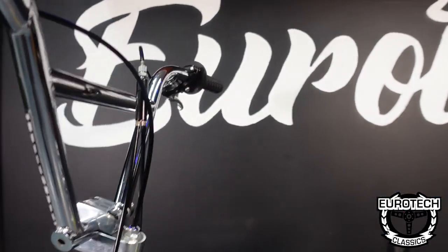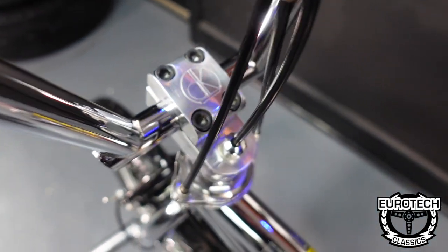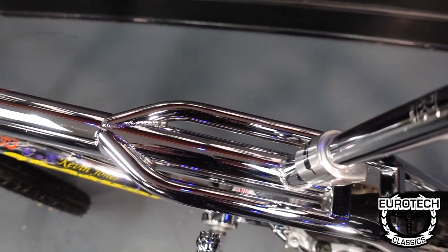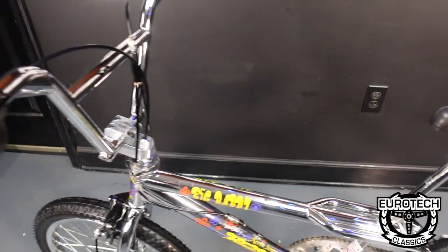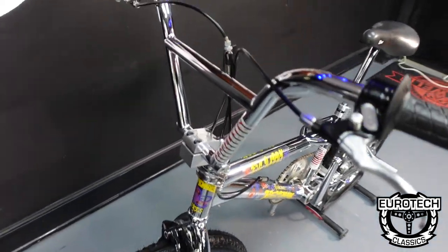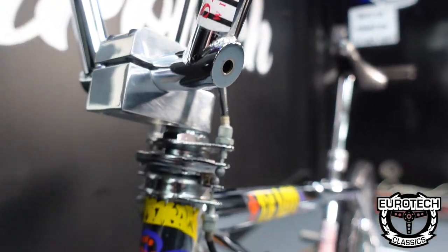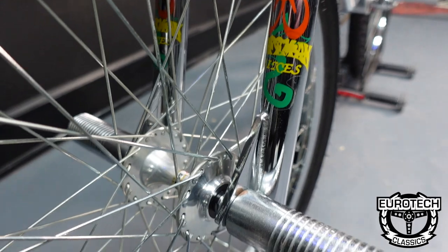Let's show you the stem — the DK freestyle stem. See the rounded shape. And the top tube — very cool. The other grip. That should do it. Glad we were able to save it. And we're out.